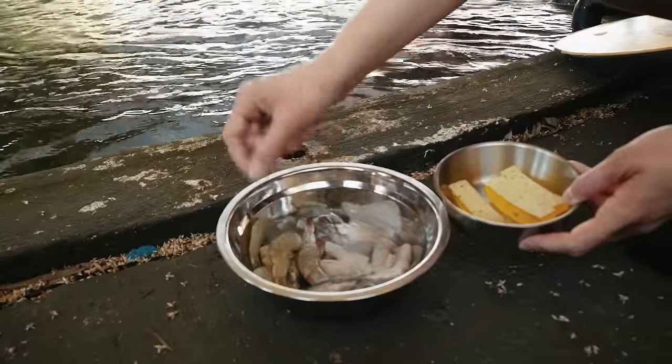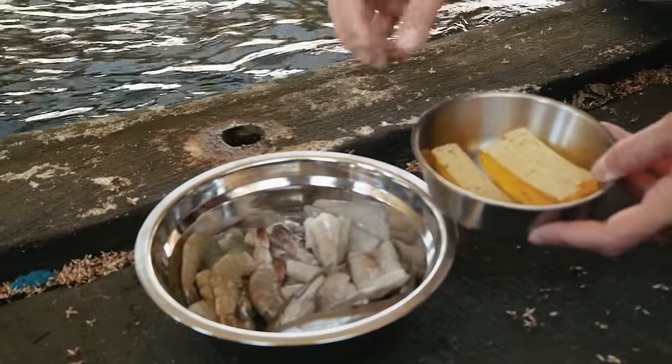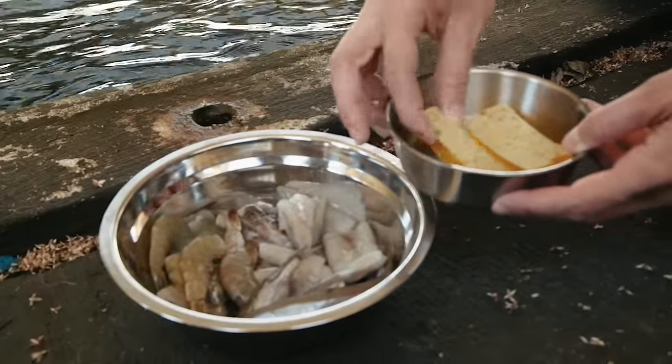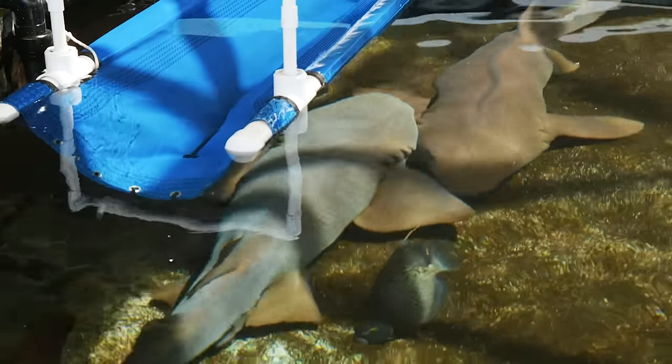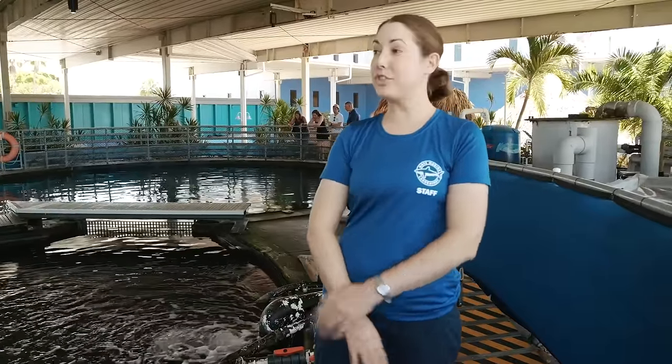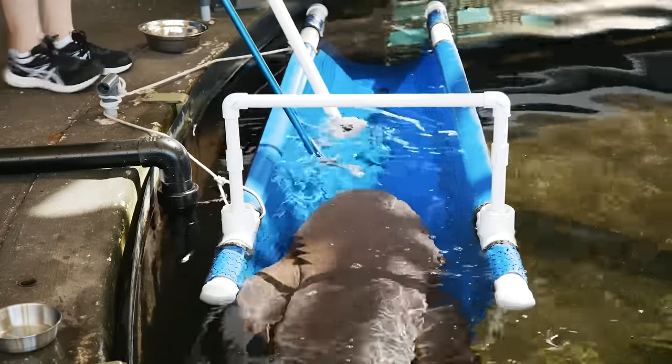We've got some shrimp, squid, and capelin — which is a type of little feeder fish — and we also have shark gelatin. This is a nutrient-dense food. To start our training session, we're going to have Jenna do an auditory cue. Salsa's target has the black X, and Pico's target is going to have a black dot in the center.